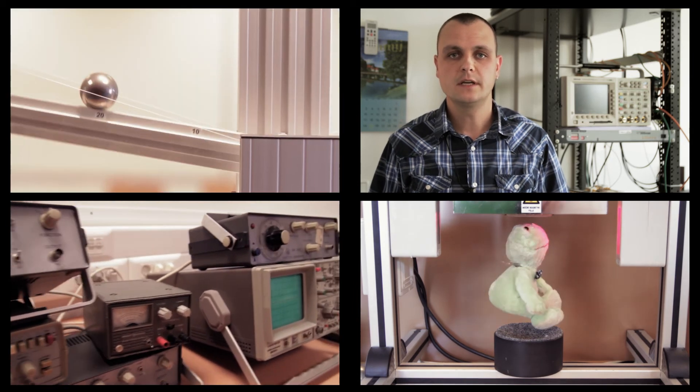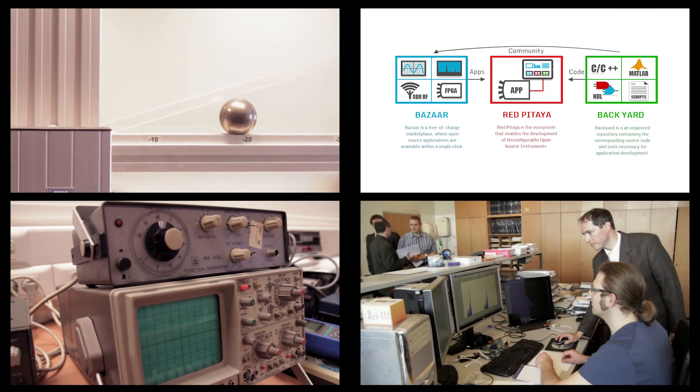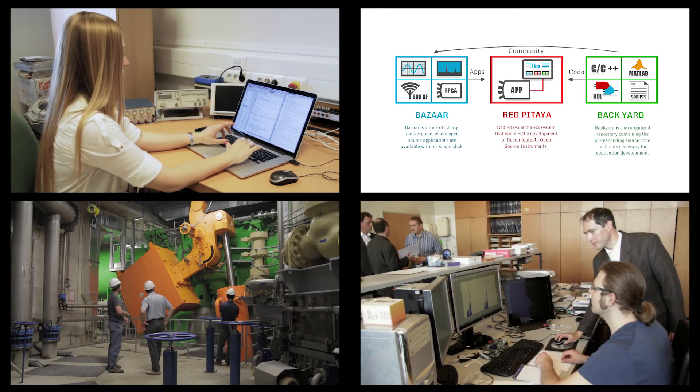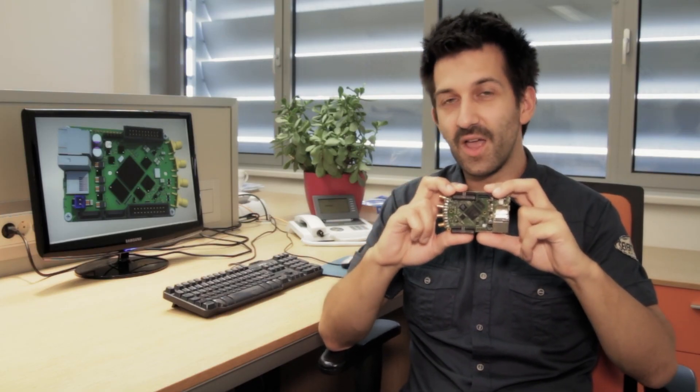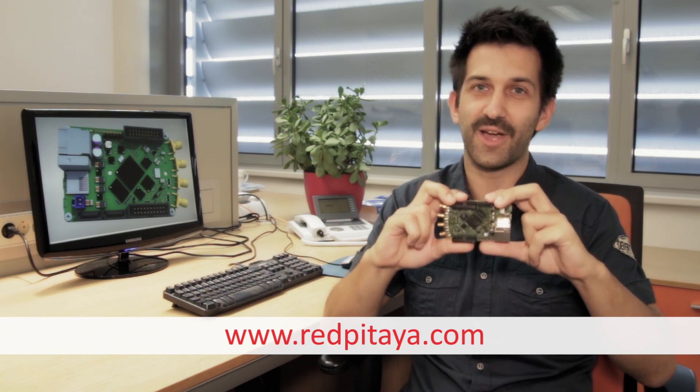We believe that Red Pitaja will enable a community of developers whose creativity will result in original and better instruments. With your contribution we will produce the first batch of Red Pitajas and complete the ecosystem development. Advanced technologies available on Red Pitaja open a new world of opportunities for everyone who wants to experience, develop, and share creative ideas. Support us and help us create a vibrant community.